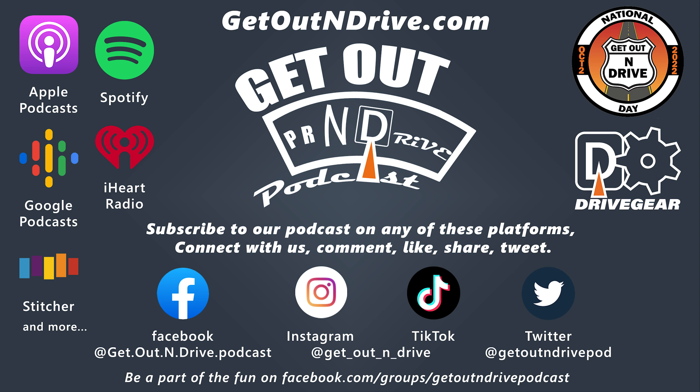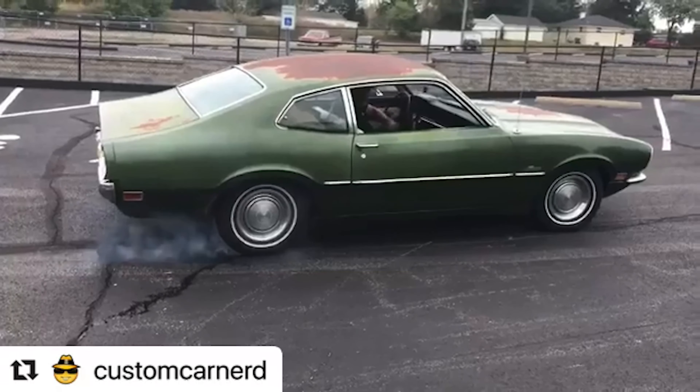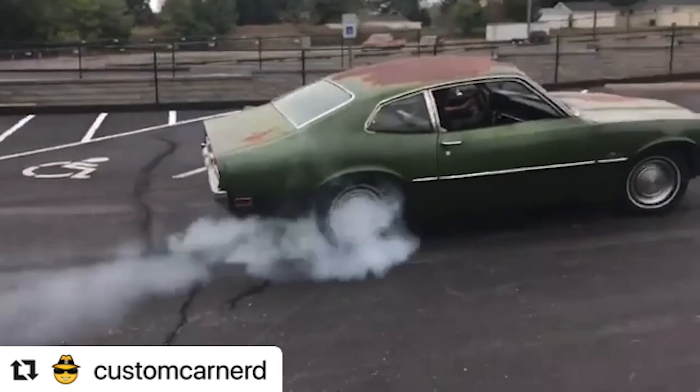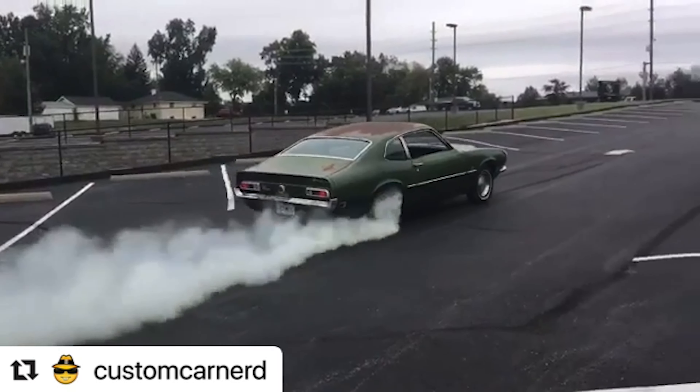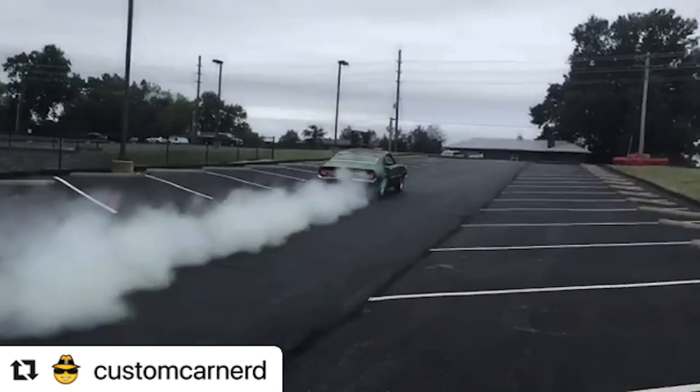You're listening to the Get Out and Drive podcast with John, Custom Car Nerd Meyer, and Jason, Old Car Guy. We'll be bringing you gearheads everything you never wanted to know about cars and why they should be on the road and not in your garage. Are you ready to get out and drive?